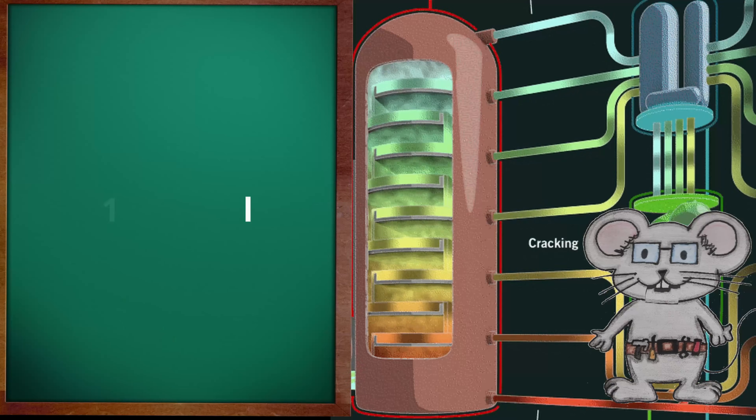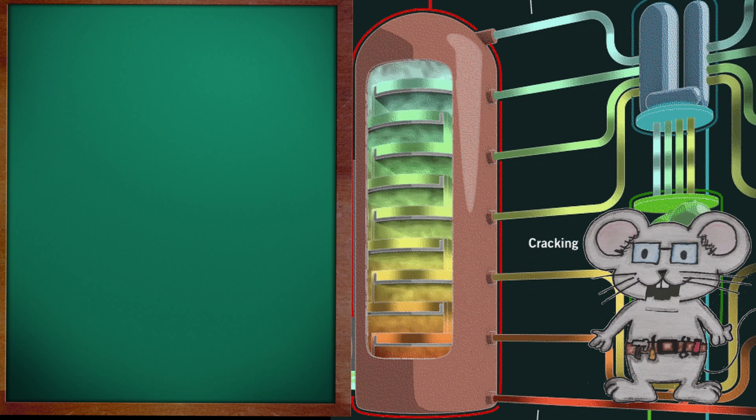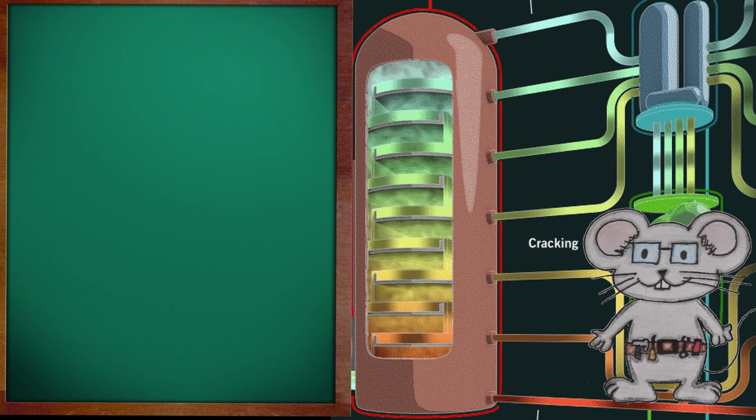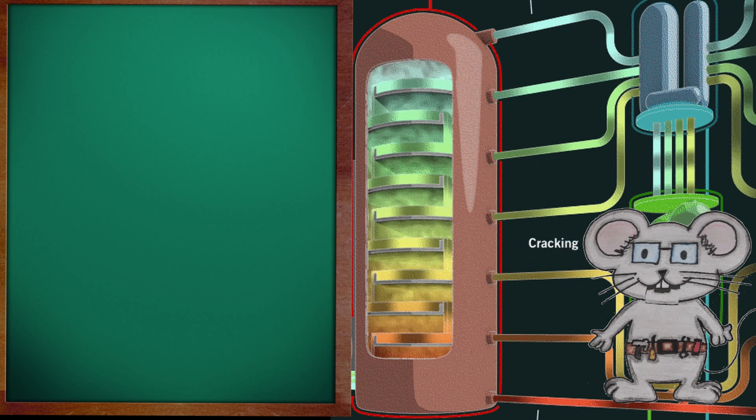Number one distillate is another light petroleum distillate that sits in the middle of number one diesel and number one fuel oil in the distillate tower. Number one fuel oil is another light distillate fuel that has a 90% recovery point in the distillate tower at 550 degrees Fahrenheit, and a 10% recovery point at 400 degrees Fahrenheit.